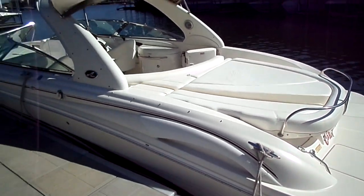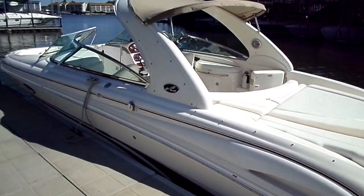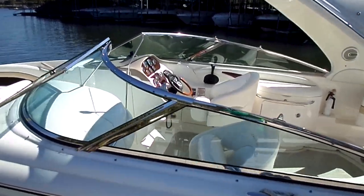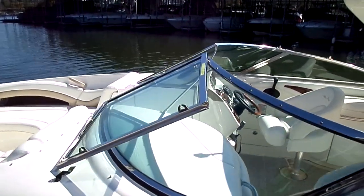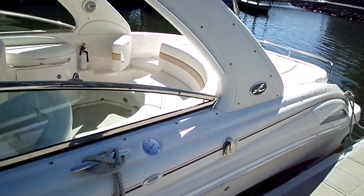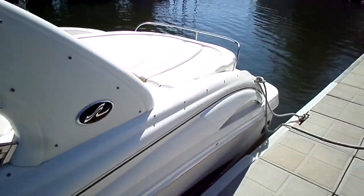Overall condition of this boat is excellent for the age — very well kept, does not show a lot of wear and tear. Under the 600 hour mark, right at 550 right now. It's powered by a 496 MAG HO Merc matched up to a Bravo 3 drive.